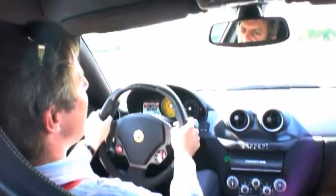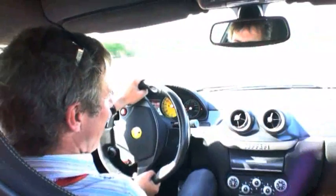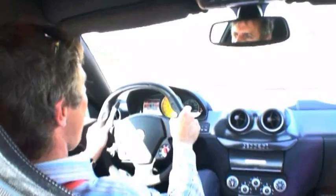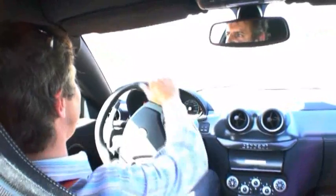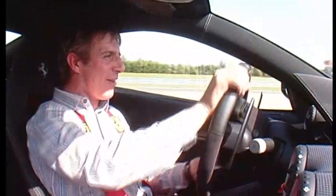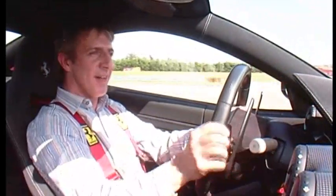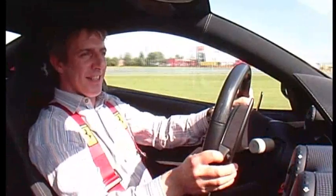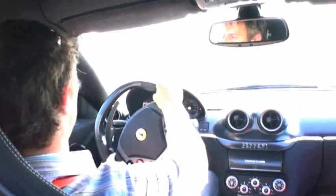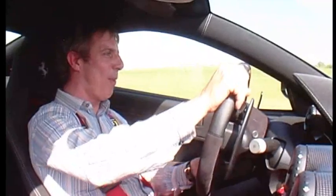Now we're talking. The car, without any stability control or traction control, turns into a completely different animal. It's twitchy, nervous, pointy — all the sorts of attributes you'd expect from a car with statistics like this. It's a proper thing.